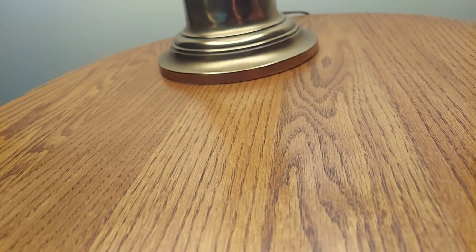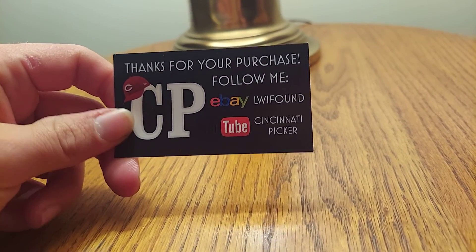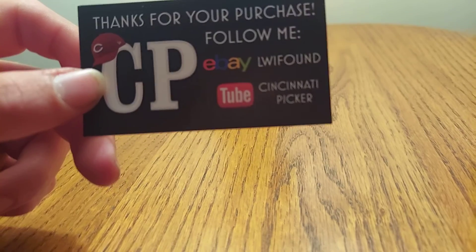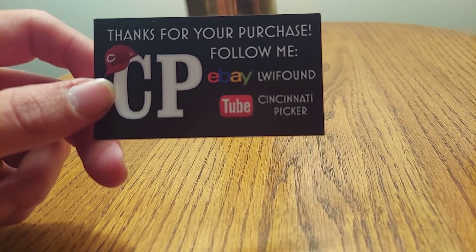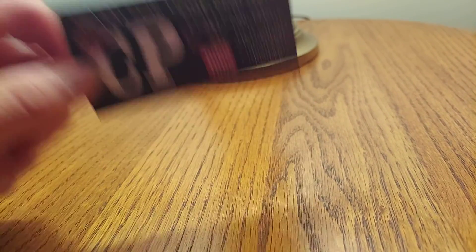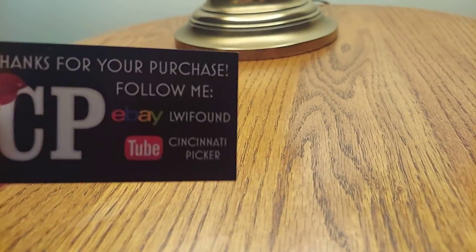I got it from this guy named John the Cincinnati Picker. He's actually an eBayer and YouTuber. That's his YouTube name, Cincinnati Picker, and then his eBay store, the LWI Found. Great guy to talk to. I've met him in person a few times, and just an overall cool guy.